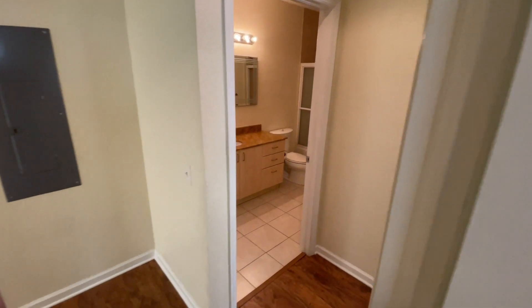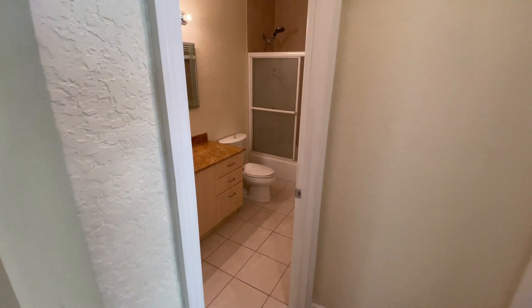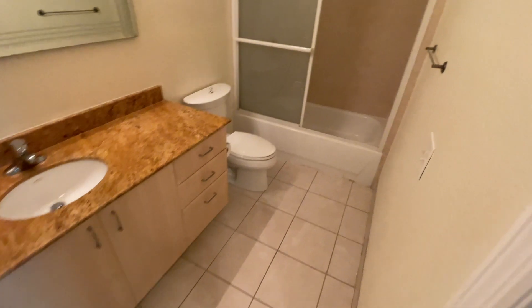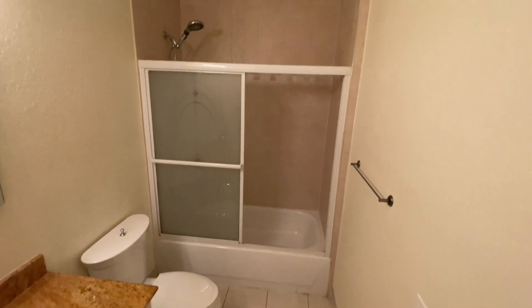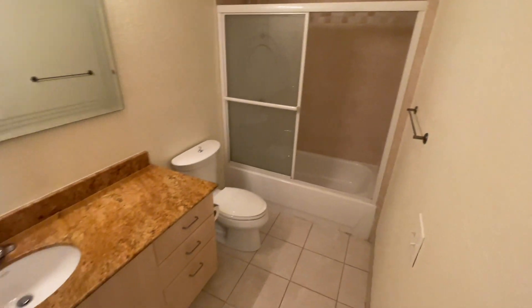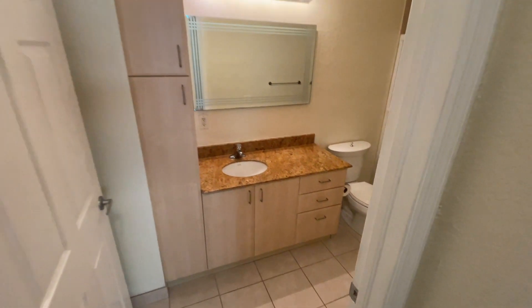This property is three bedrooms, two bathrooms, well over 1,600 square feet in total. Here is the first of two bathrooms, which would be used for these two bedrooms and any guests that visit you.